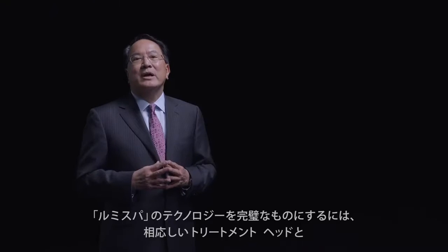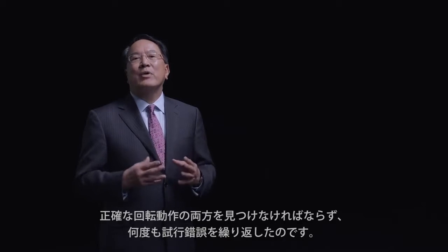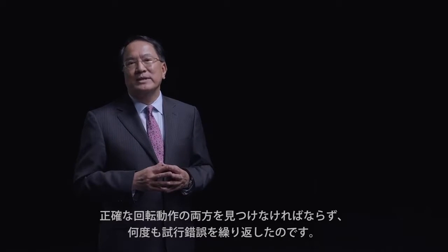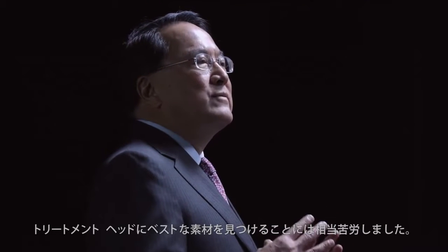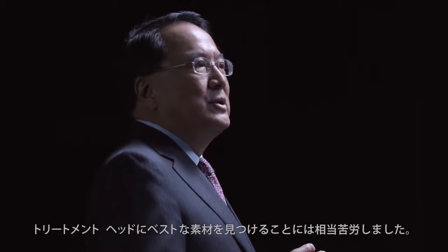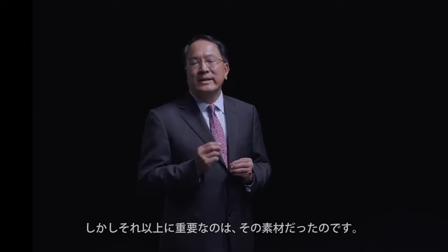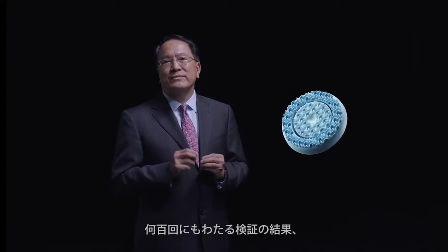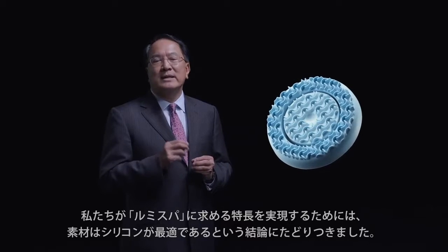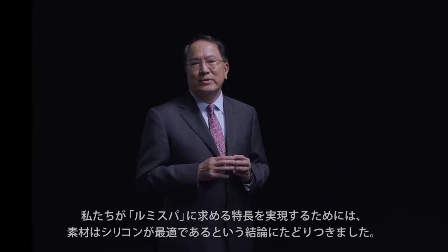Let me explain to you how we finally arrived at the LumiSPA technology. This was quite a difficult challenge because we had to try many, many times to find both the right surface and the right movement to perfect the LumiSPA technology. With the device design, we concentrated on trying to find the perfect material to make the head. This head is interchangeable, but more importantly, after many hundreds of tries, we finally arrived at a type of material made out of silicone that was perfect to give us the benefits we expect from LumiSPA.